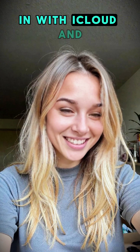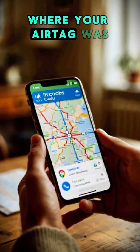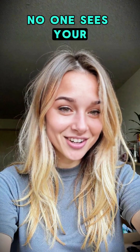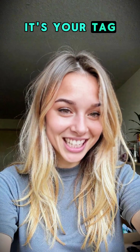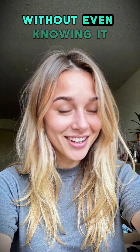Then your iPhone checks in with iCloud, and boom — it shows you exactly where your AirTag was spotted. No one sees your name, no one knows it's your tag, but millions of iPhones just helped you find it, without even knowing it.